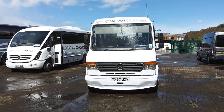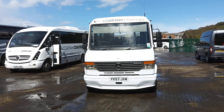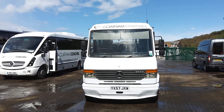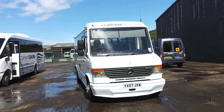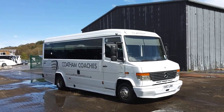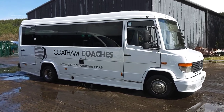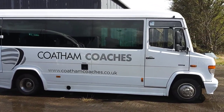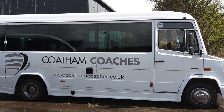Here we have a 2008 on a 57 registration Mercedes-Benz Vario 613D Onyx conversion 24 seat mini coach vehicle, operated by Court & Coaches up in Gisbury in North Yorkshire. You don't get many good straight tidy ones of these these days, and the ones that you do get soon get snapped up.